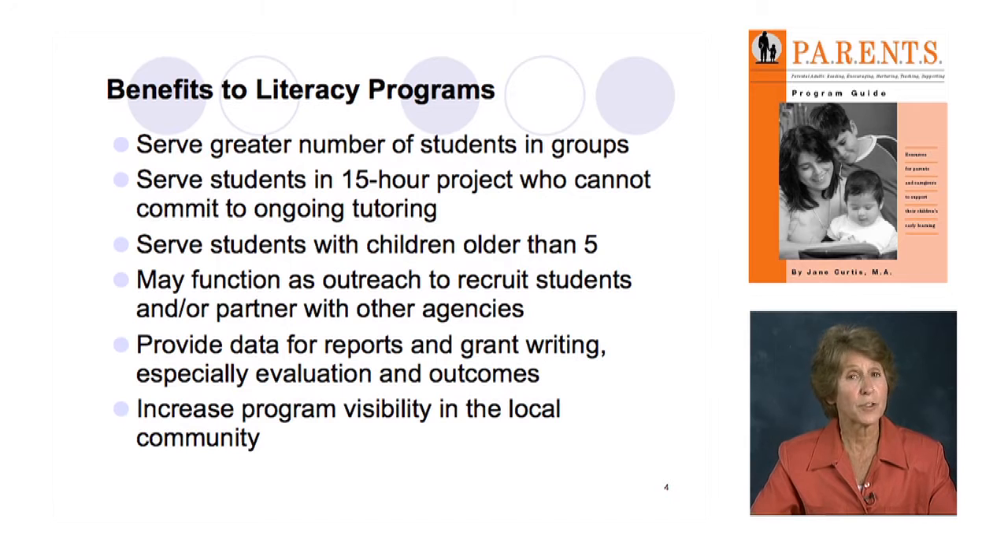There are students who don't really want to commit to ongoing tutoring for six months, which is usually our minimum. With this program, students can come on board, do this 15-hour project, participate in the 15 lessons, get a certificate, and you have served them. They have met their goal and completed a program.